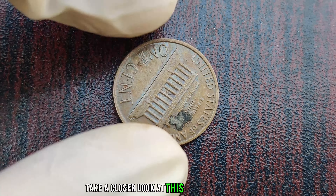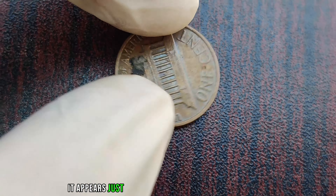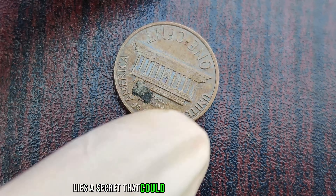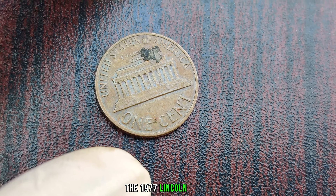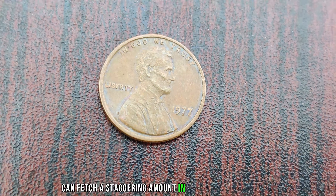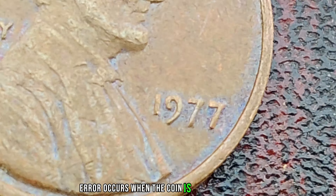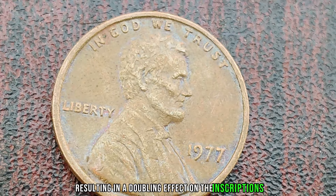Take a closer look at this unassuming penny. At first glance, it appears just like any other penny minted that year. However, hidden within its design lies a secret that could change someone's fortune. The 1977 Lincoln penny, if struck with an unusual error, can fetch a staggering amount in the collector's market. This error, known as the double die error, occurs when the coin is struck by the die not once but twice, resulting in a doubling effect on the inscriptions.